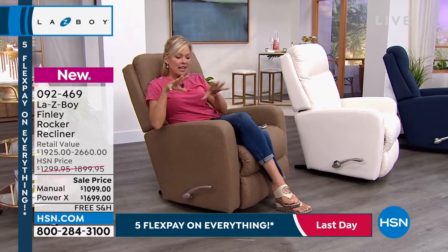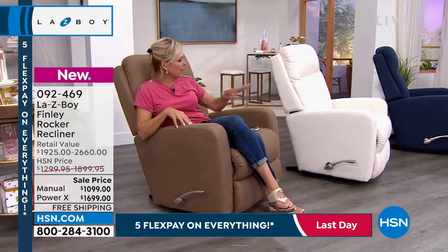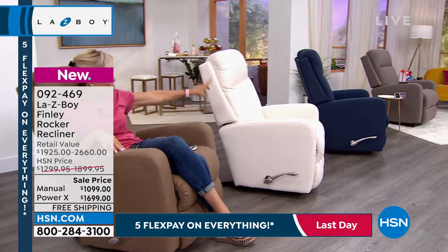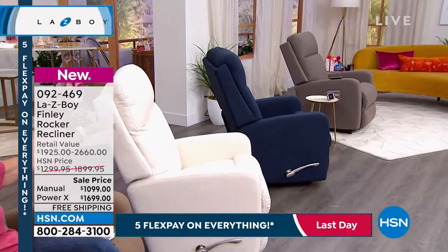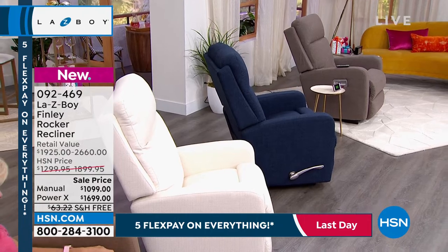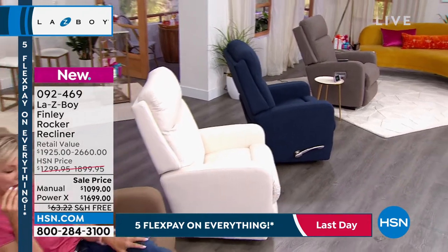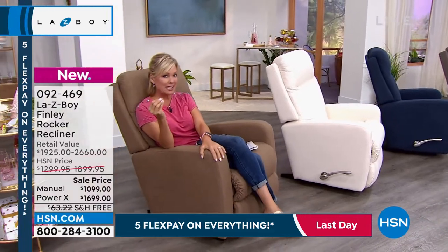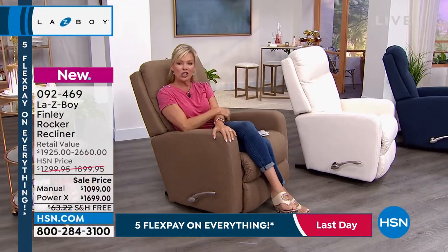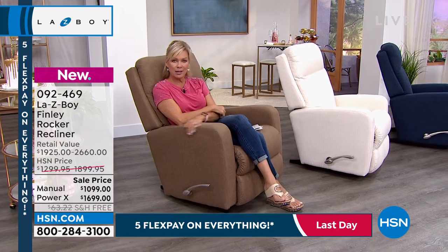We've got four colors: this is the brown, the light brown; we've got this beautiful light cream; we have the navy blue; and then there is the gray. These will hold 300 pounds. We're going to talk a lot throughout the show about the cushioning, the memory foam, the fabric and how it will always repel stains and water, but we're also going to share with you the story behind Lazy Boy.